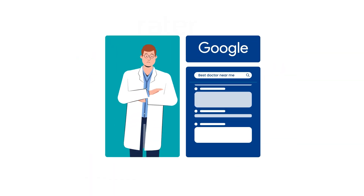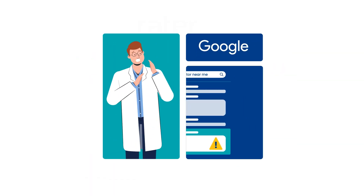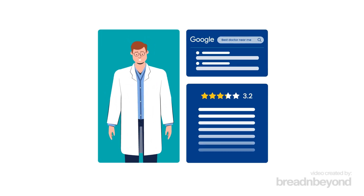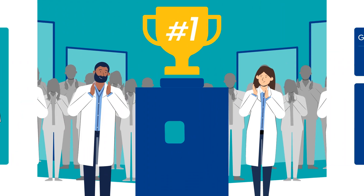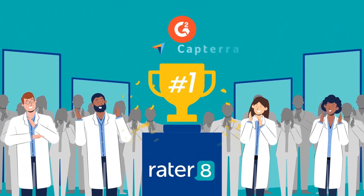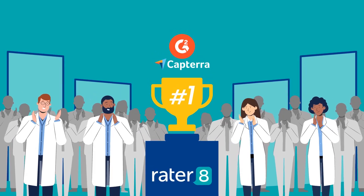What do patients see when they search for you online? Are your ratings and reviews good enough to put your practice at the top of search results? Join thousands of physicians who have solved these problems with Rader8, healthcare's top-rated reputation management platform.